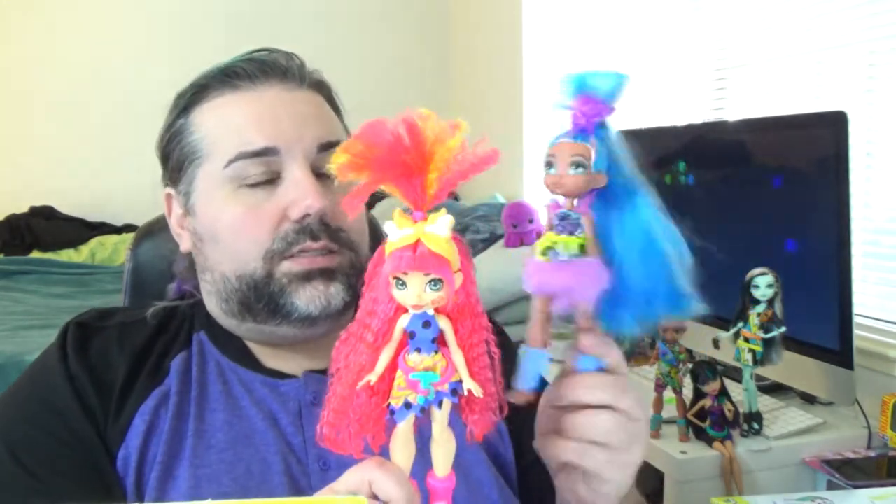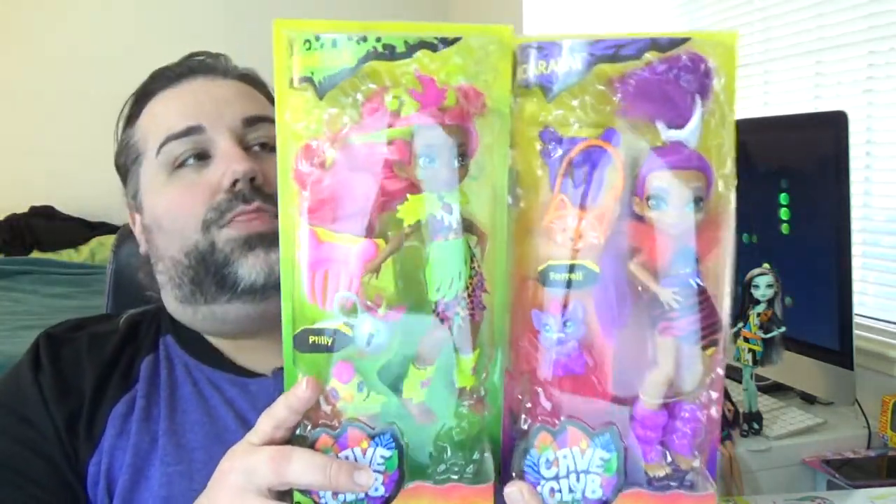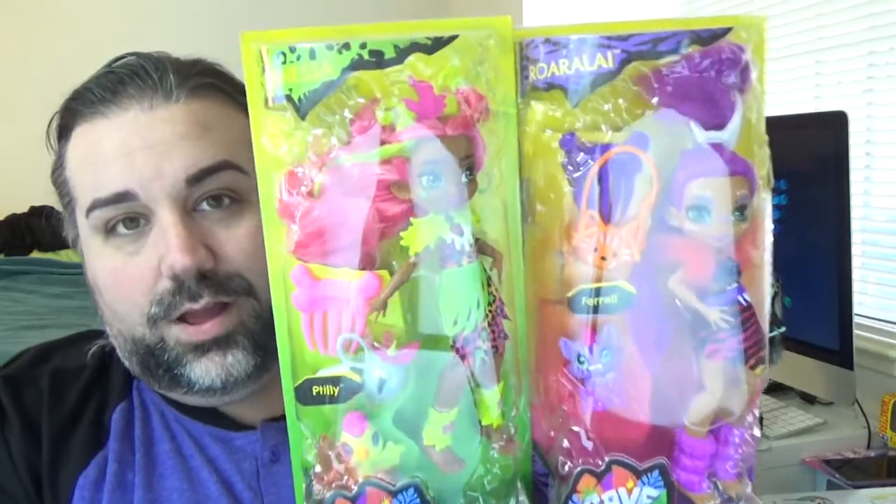Hey everybody, welcome back. I have another Cave Club doll review for you today. In my last video, I did a review for Emberly and Tella — I kept forgetting her name is Tella, like telescope. I'll leave links down below as well as up in the icards. But for today, I'm going to be reviewing the other two girls from the first wave of the Cave Club dolls. Here I have Furnessa,